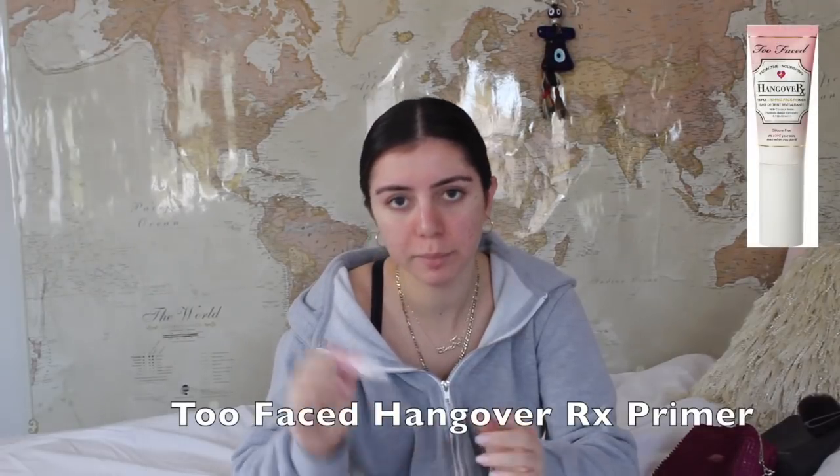Next I'm going to be using my Too Faced Hangover Primer, probably one of the best primers I've ever used. My face is now ready for makeup.